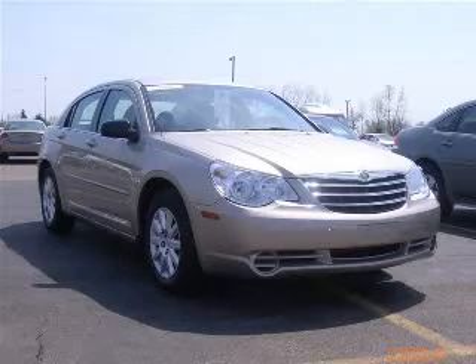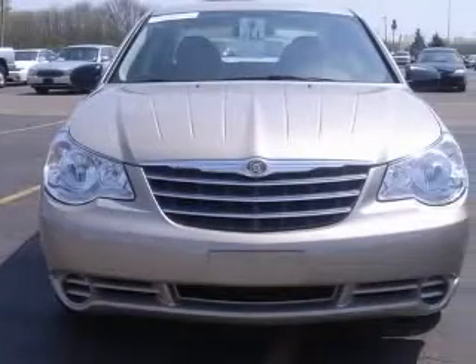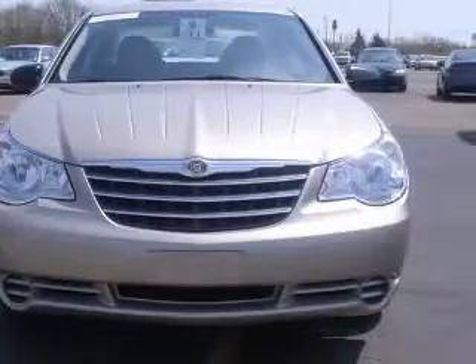We are proud to present this excellent 2009 Chrysler Sebring. This Sebring has a four-cylinder engine and an automatic transmission.